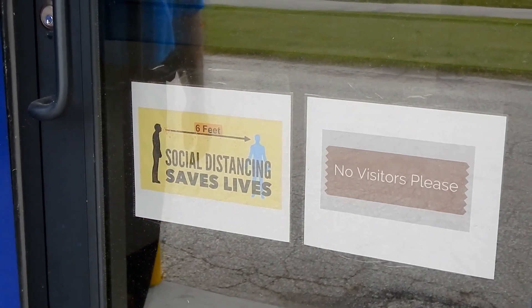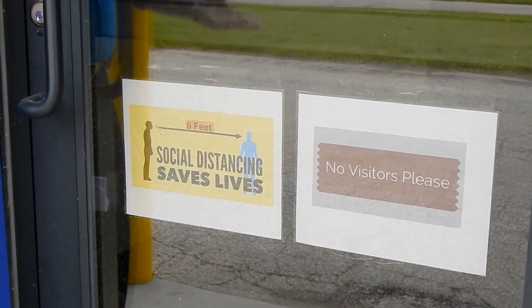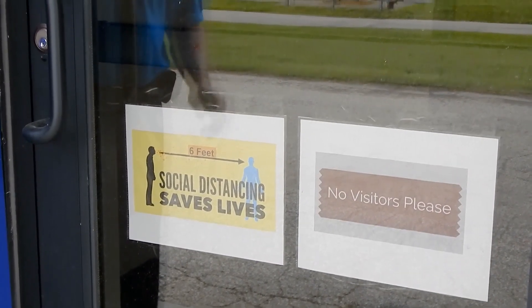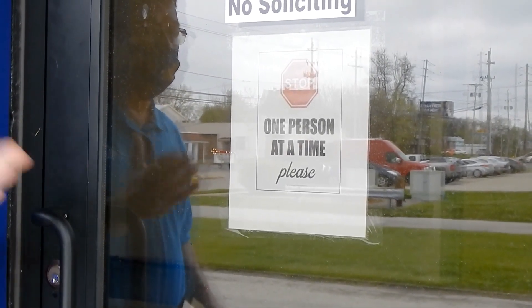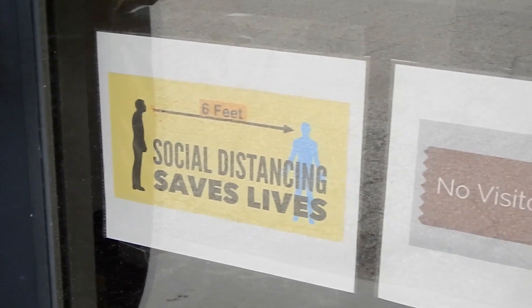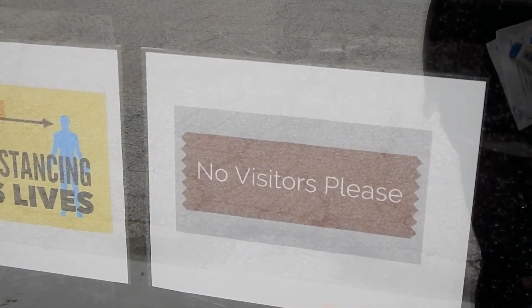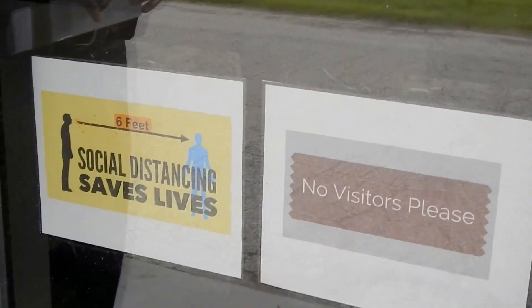All of our facilities are set up with signage on the doors to help our clients and staff know what to do when they get into the facility. Generally, we're looking at taking one person at a time to come in. We also have signage about social distancing to remind people again that six feet is very important. For our facilities, there's not really a reason for other individuals to come in.